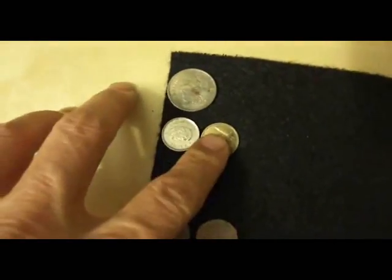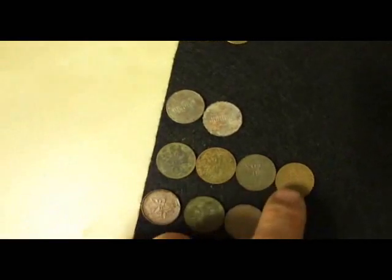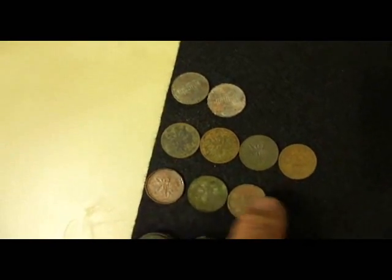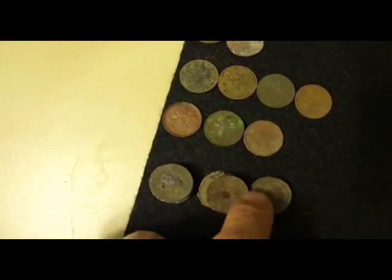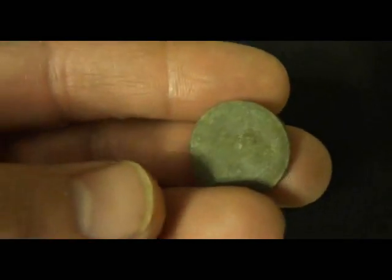One quarter, two dimes, two American pennies, four 70s Canadian, three 80s Canadian, 13 modern, and one '67 rock dove penny.